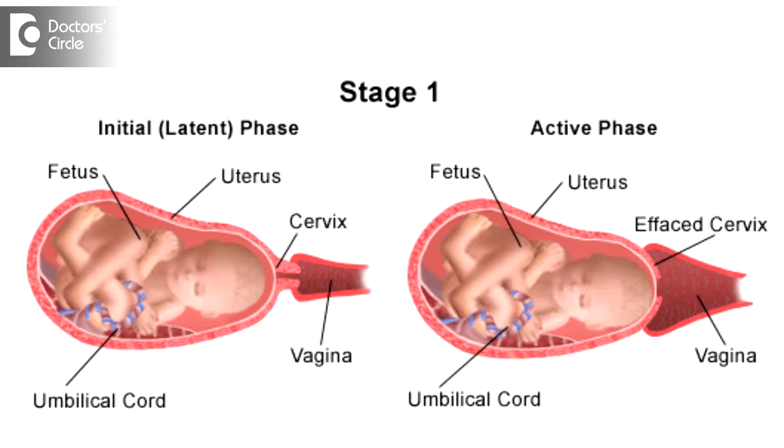Stage 1 of labor is called the pre-labor phase, where the neck of the womb, also called the cervix or the mouth of the uterus, begins to open up. Usually the cervix, when not in labor, is closed or is 0 cm.